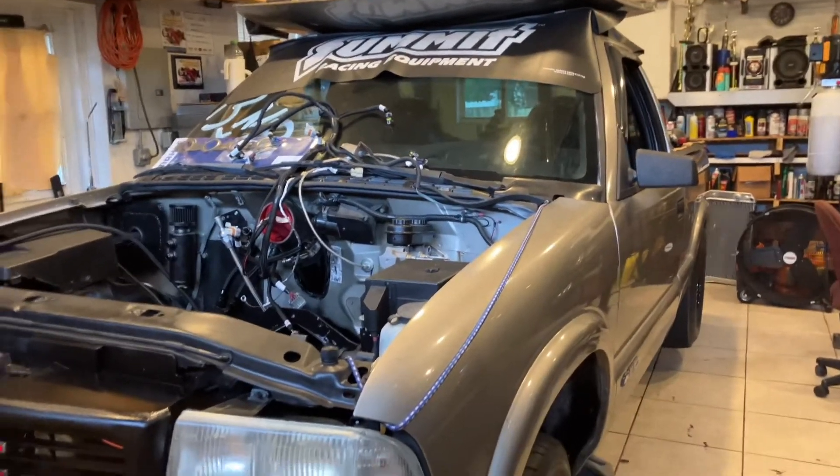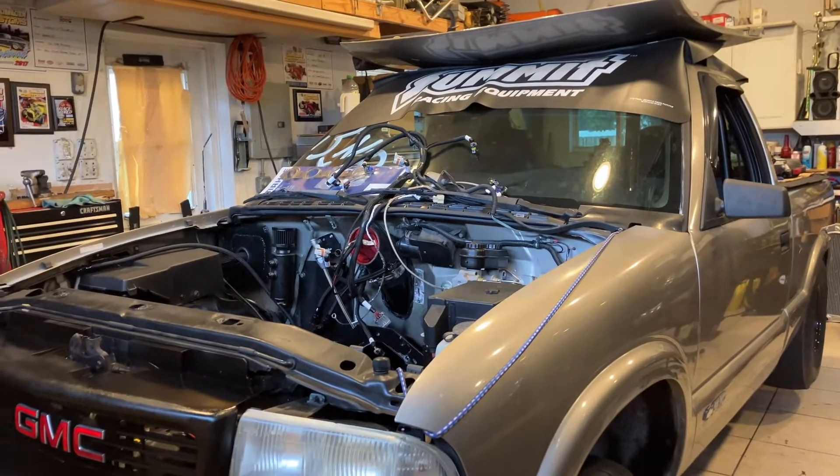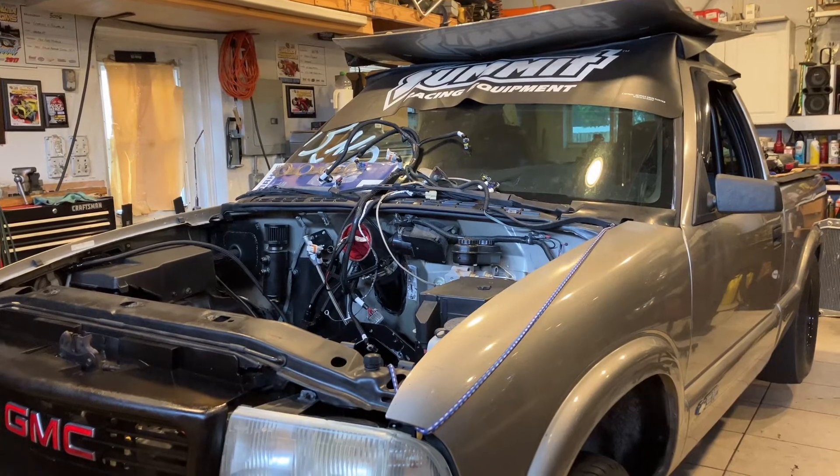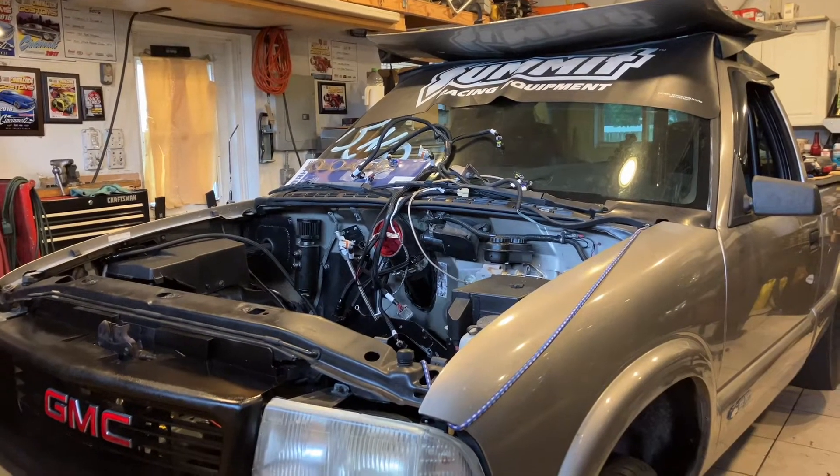It had a turbo as well — yes, it has a S480, forced induction from Jose.